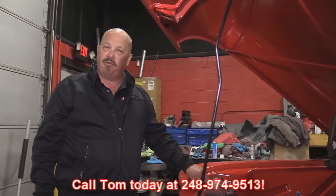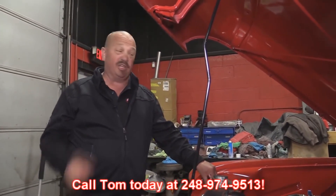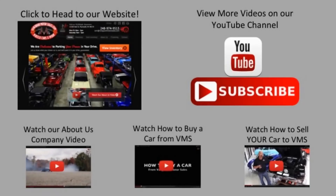Give Tom a call at 248-974-9513 and let Vanguard Motor Sales park this dream in your driveway. We've made it really easy for you — click on any one of these five pictures here and it'll take you right to whatever you're interested in. We're going to give you about 30 seconds here to click these pictures. If you need more time, just go back in the video and click that picture.